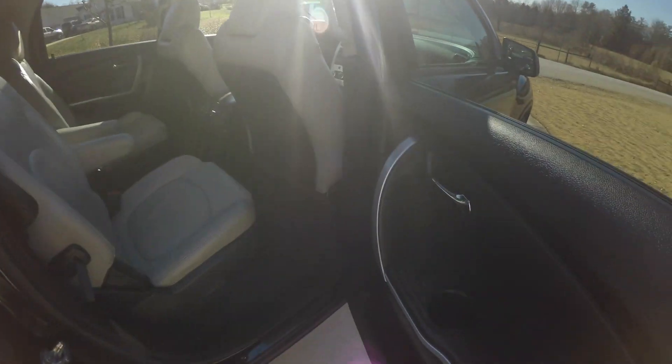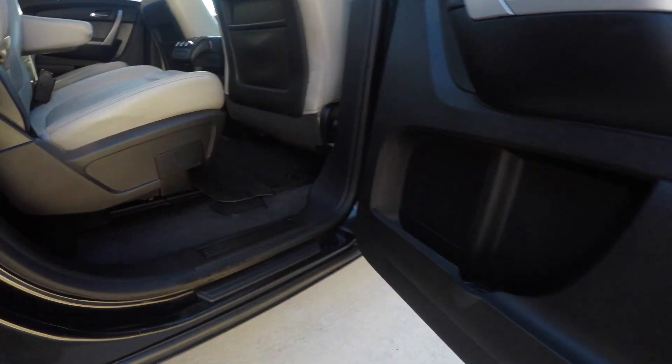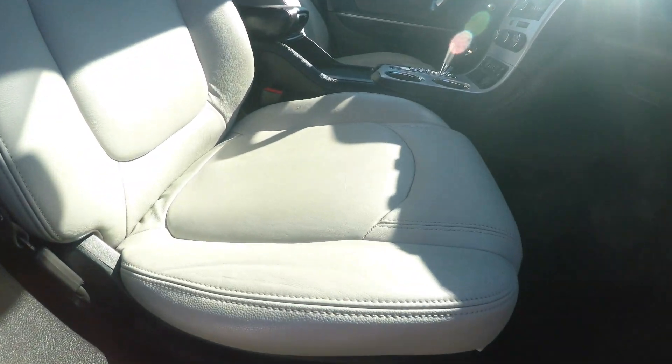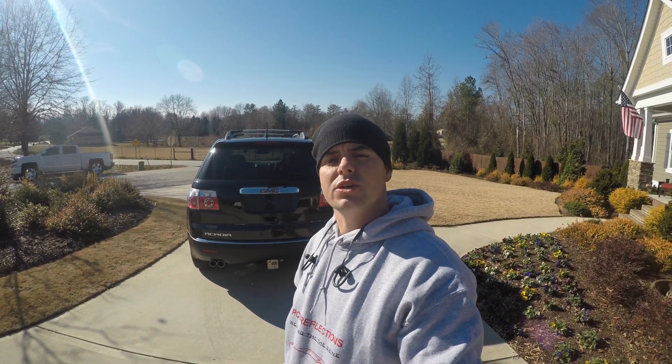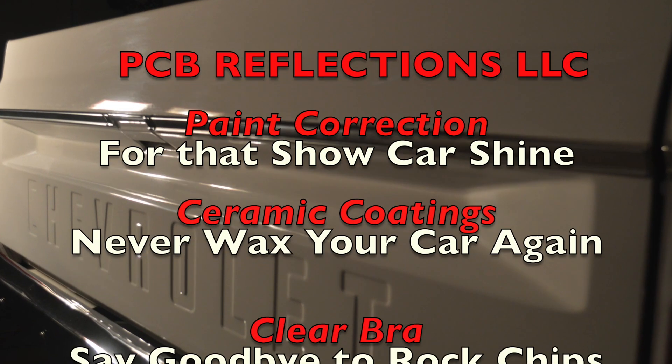Just the interior was seven hours worth of work — it really did a number for this vehicle. That brings us to the conclusion: the 20-hour detail on the GMC Acadia is complete. We hope you enjoyed it. Please reach out to us — we'll answer any questions and go over pricing with you for anything you may have. Thank you guys!